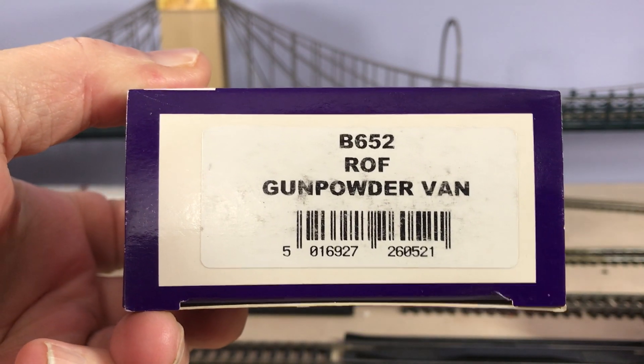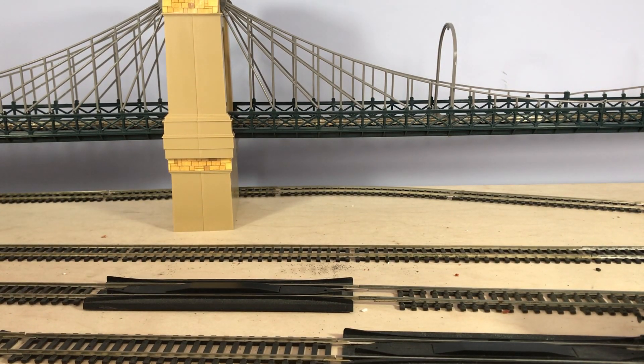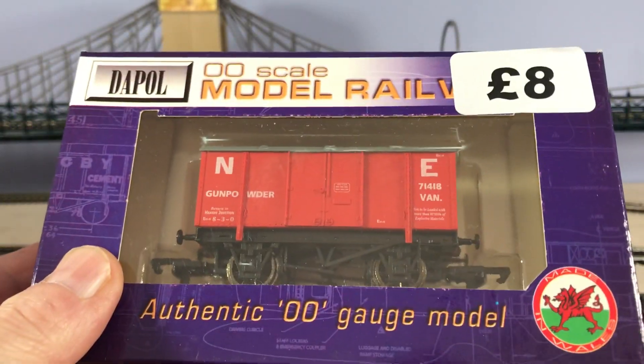He also had a lot of Dapol locos there, but they were all customer returns and with no guarantees. I didn't fancy that. They weren't exactly cheap anyway. You can never be too sure with customer returns.